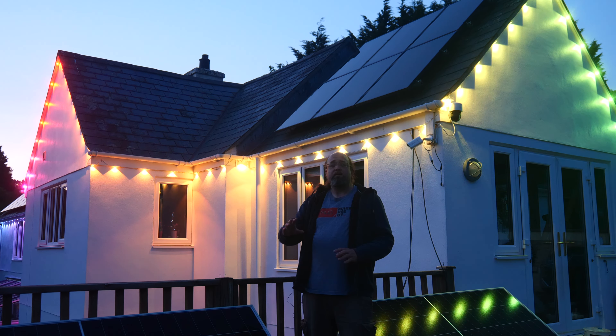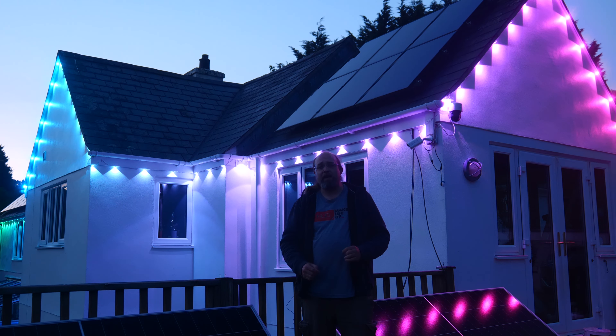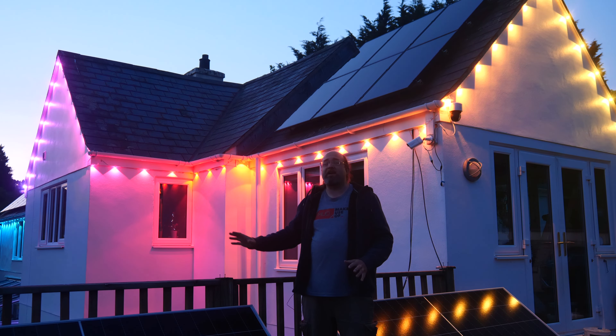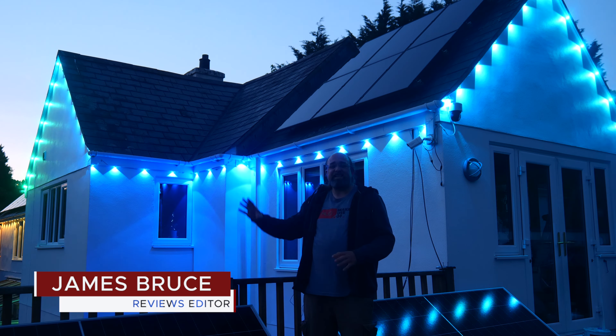Extendable, versatile, app controlled by Bluetooth or Wi-Fi, great value, and most importantly they look stunning. I'm James Bruce, you're watching MakeYouSoft.com reviews. Let's switch on the lights — I mean they're already on but...